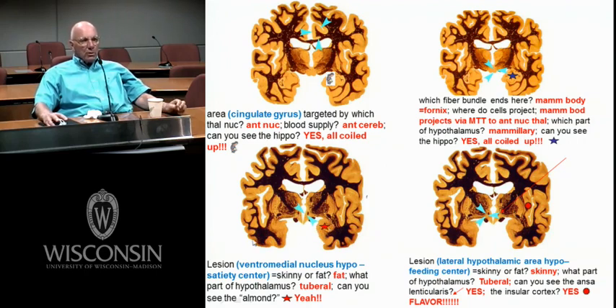The amygdala — remember the lady who had bilateral lesions of her amygdala and she wasn't afraid of anybody. The amygdala is involved in the fear response and lots of other things.